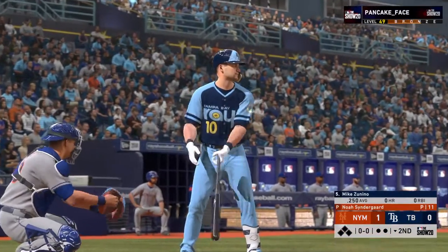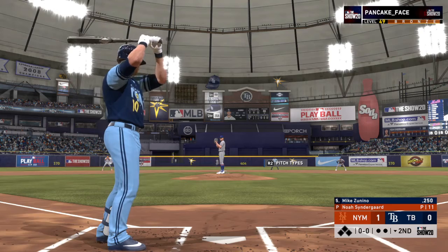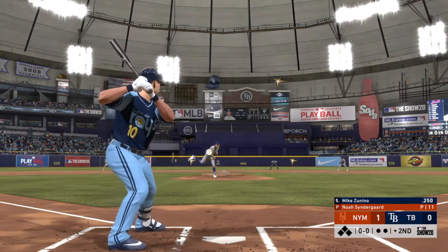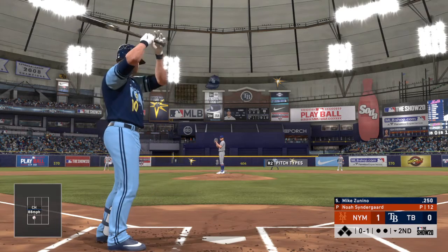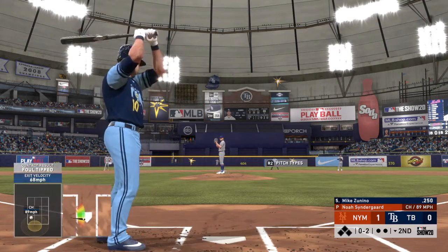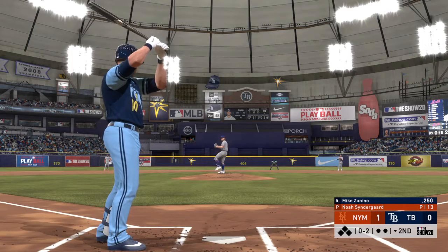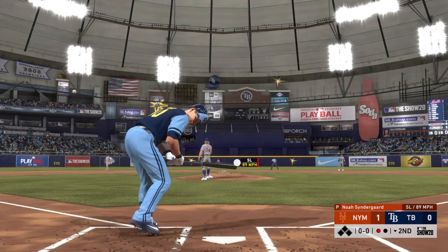Now Mike Zanino set to lead off the home half of the second — the catcher. Pitch on its way — a strike called at the knees, nothing and one. Eighty-eight on a changeup. I remember when an 88 mile-an-hour fastball wasn't all that bad — man, the game's changing. The wind up and the 0-2 pitch — swing and a miss on the slider. That's out number one.